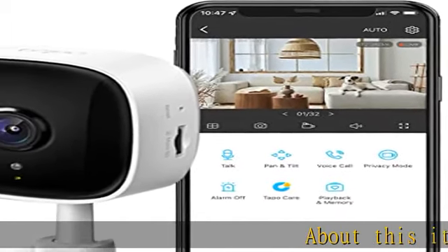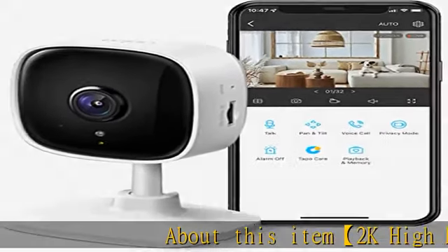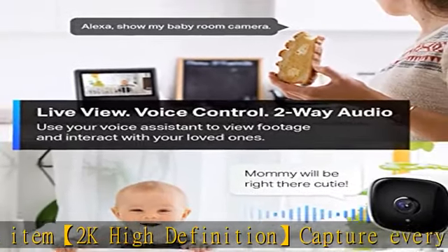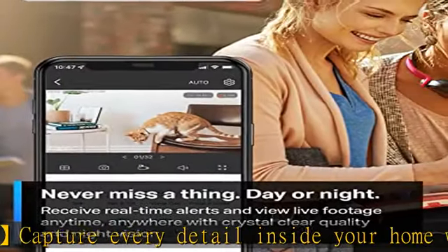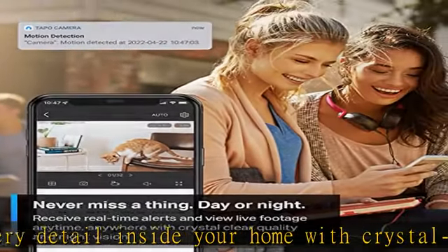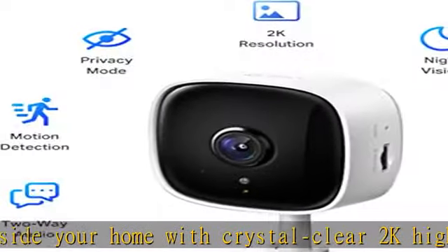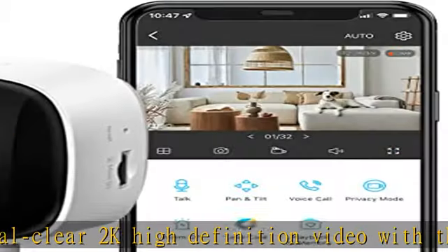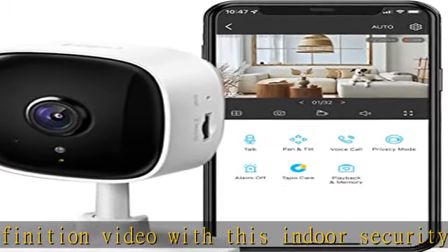2K high definition: capture every detail inside your home with crystal clear 2K high definition video with this indoor security camera. Easily see what your baby is holding or what your pet is playing with. Controller type: Amazon Alexa, Android, Google Assistant. Connectivity protocol: Wi-Fi. Power source type: cord electric.